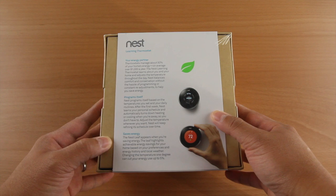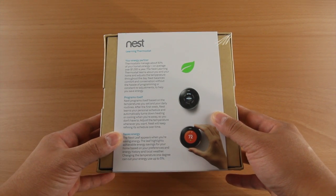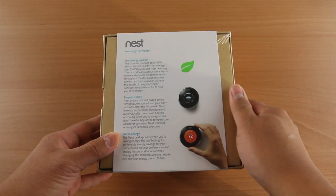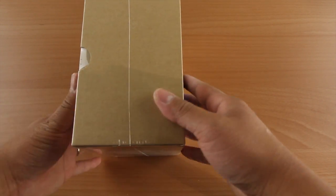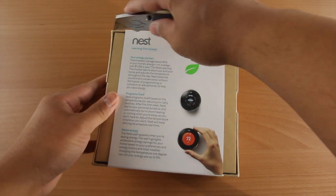I decided the first step was to kind of upgrade all the different aspects of the home. The first thing I thought of was the thermostat system. We're not going to use a boring five-day or seven-day thermostat — we're going to be using a Nest Learning Thermostat.